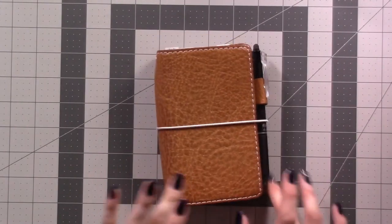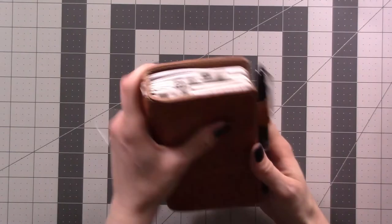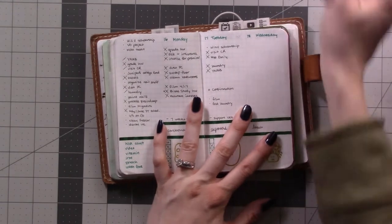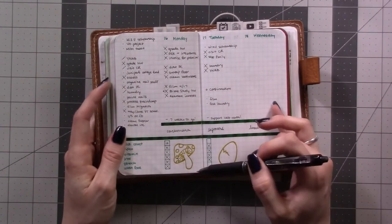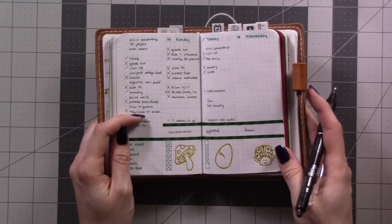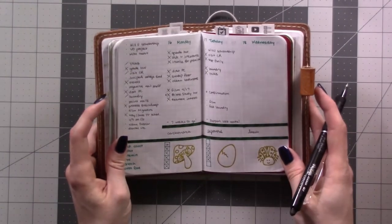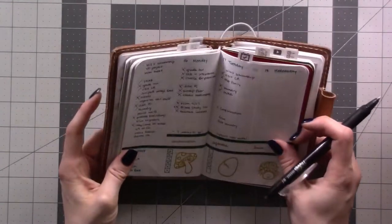Hey guys, welcome back! One month in my bullet journal — it is Wednesday, April 18th. I figured out something to do with the little square of blank space I had. I looked up this thing called the Oodles of Doodles challenge on Instagram — I just Googled 'April doodle challenge' and it popped up.